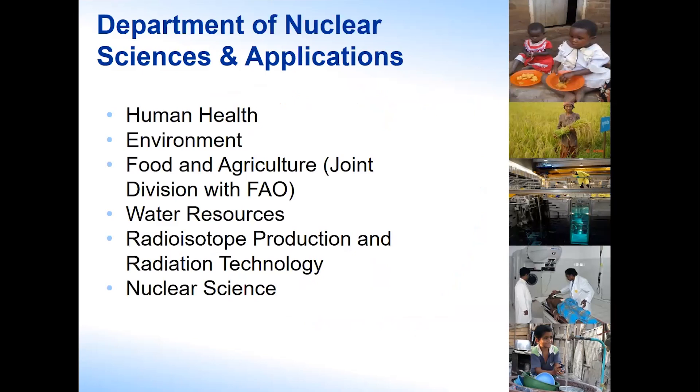Nutrition is part of the human health group in the Department of Nuclear Science and Applications. We work alongside colleagues looking at environment, food and agriculture, water, and radioisotope production. It's a very diverse area where you can use isotope or nuclear techniques for assessments, or for understanding conditions.